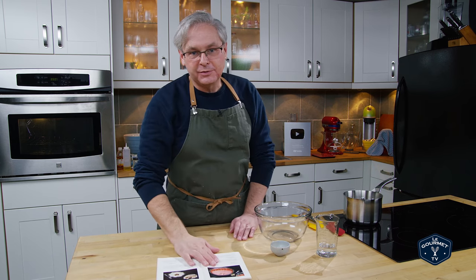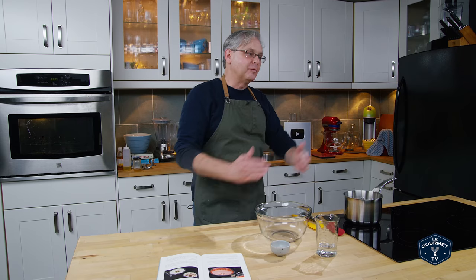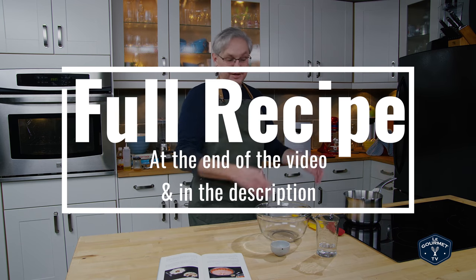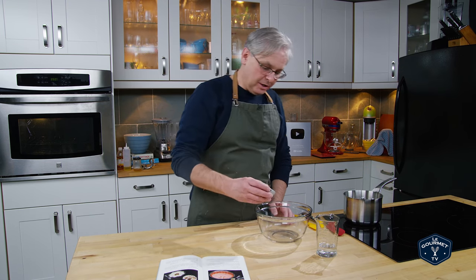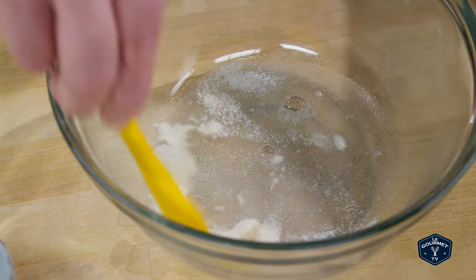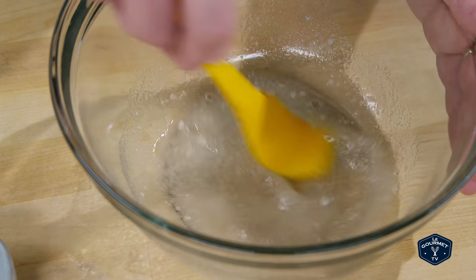Today we're going to make something called maple mousse. Obviously, most of the recipes in this book have a refrigeration component — they are about how to use your new expensive refrigerator and show off to your friends that you have this appliance. So the first thing we need to do to make maple mousse is dissolve some gelatin in warm or hot water. I just want to mix this in and it's going to bloom.